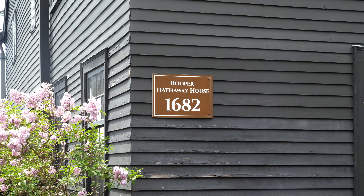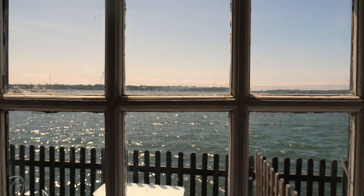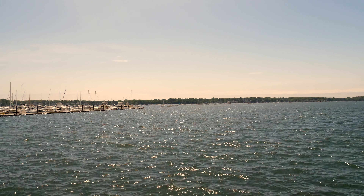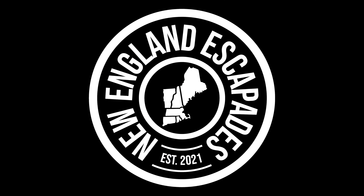Located at 115 Derby Street in Salem, Massachusetts, the House of the Seven Gables is about a 40-minute drive from Boston. It's a great place to visit and enjoy the history and views, though we'd recommend planning for extra driving time if you plan to visit in October. Thank you for watching, and keep on adventuring!